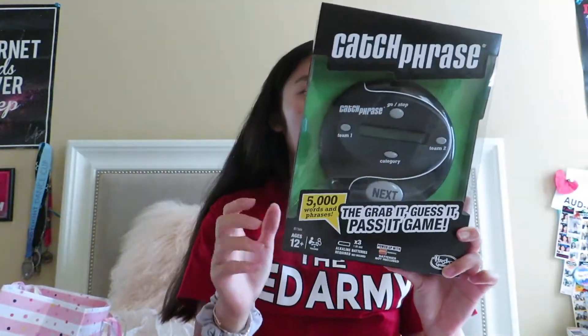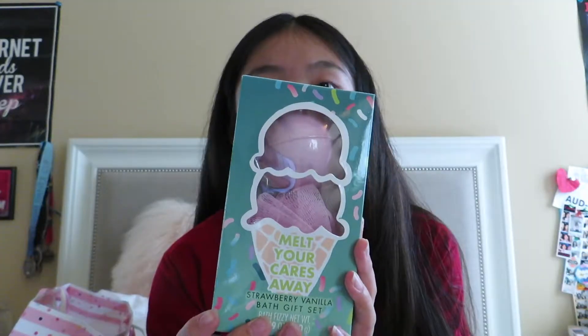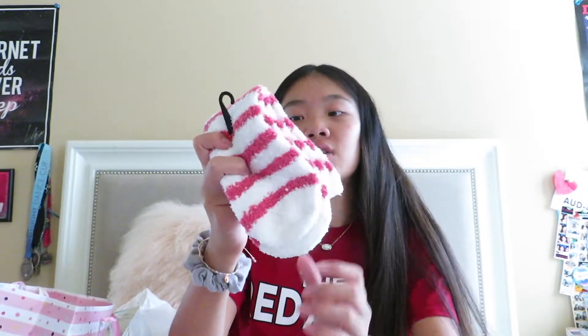From my friend Sage I got a strawberry vanilla bath gift set — I love a relaxing bath. It comes with a loofah and a bath bomb, which should be amazing. She also got me these little bath jellies — strawberry cream, piña colada, and mint chip — plus fuzzy socks. I love my fuzzy socks and these feel really really soft, so I'm excited to wear them in winter. Thank you so much to Sage!